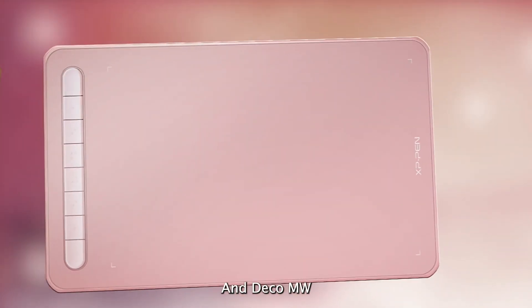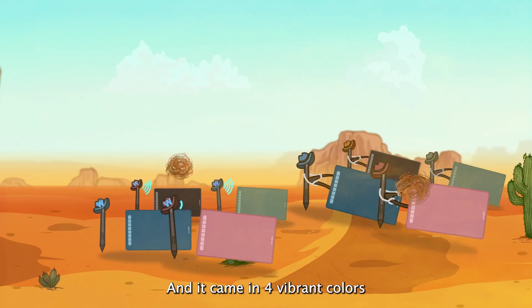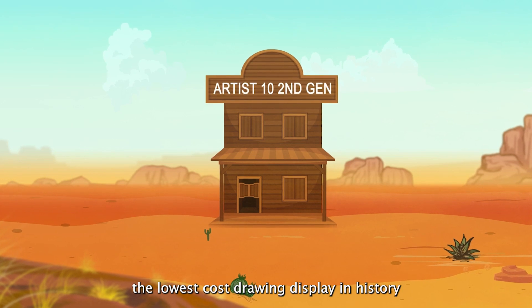Deco M and Deco MW, and they came in four vibrant colors. And then, it was time — the lowest cost drawing display in history.